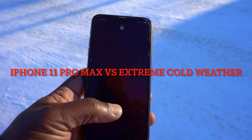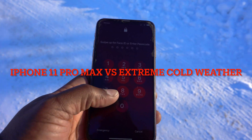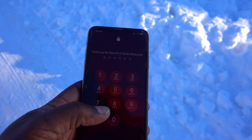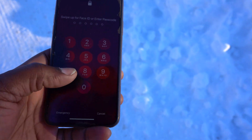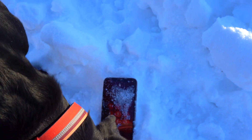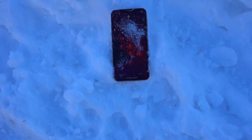Welcome back to the channel. I have my iPhone 11 here, and according to Apple, the operating temperature for this phone is between minus 4 degrees Fahrenheit and 113 degrees Fahrenheit. It's minus 22 degrees outside right now, and the wind chill factor makes it feel like minus 38 degrees Fahrenheit, so let's see how long this is going to last if you drop your iPhone in very cold weather.